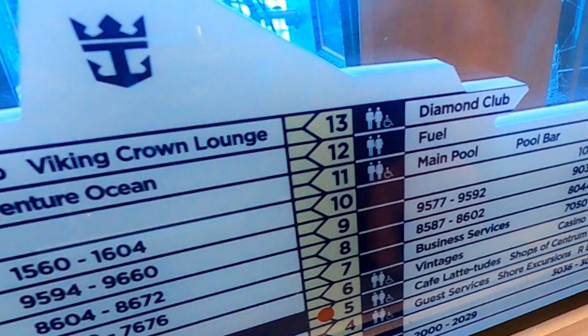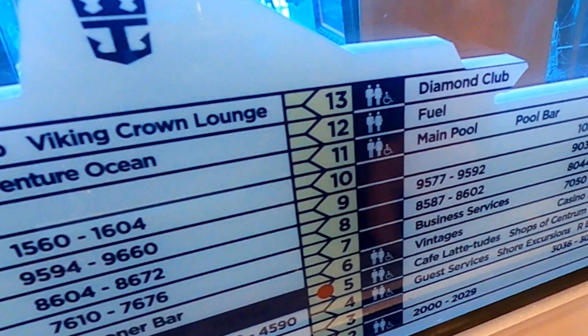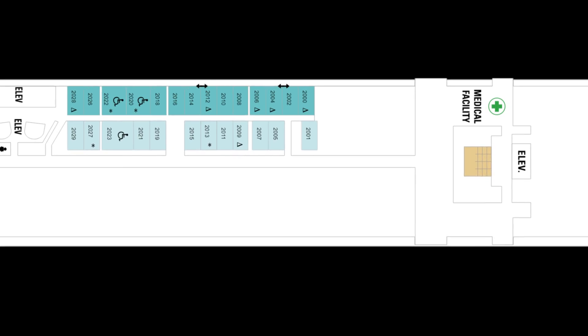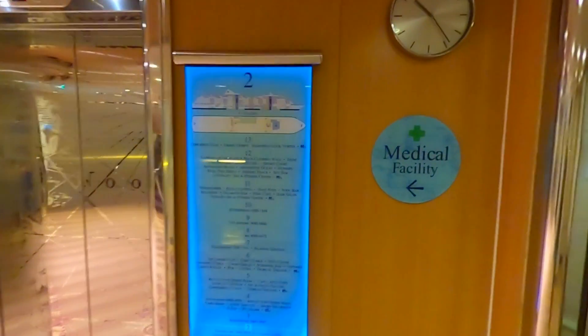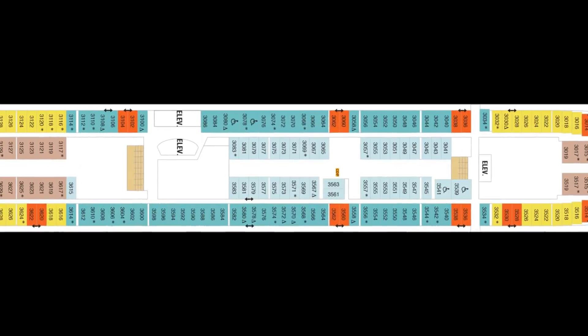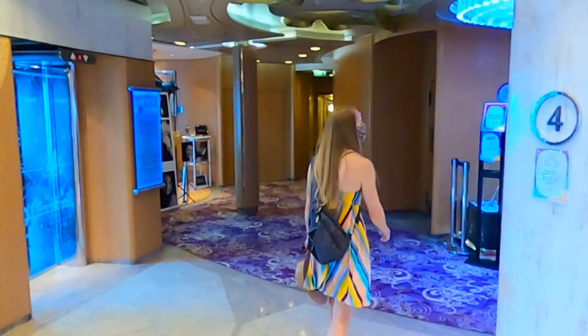The Serenade of the Seas contains 12 guest-accessible decks, the lowest being Deck 2, which includes the boarding area, a few staterooms, and the medical facility. And as Deck 3 contains only staterooms, this tour begins on Deck 4.